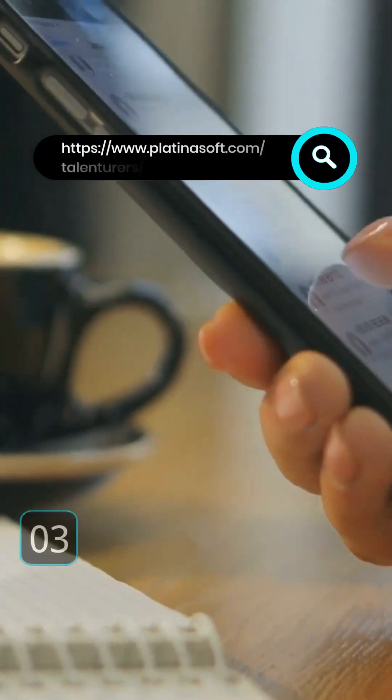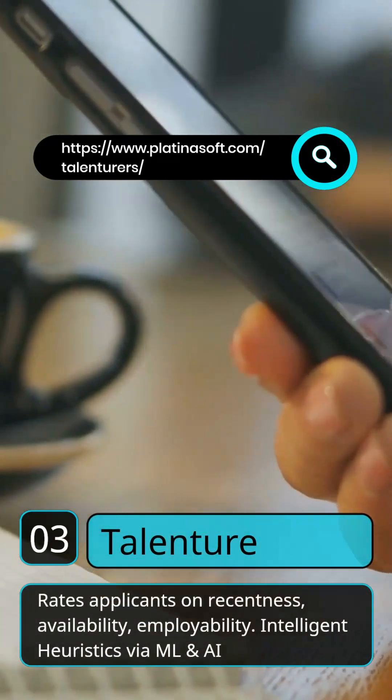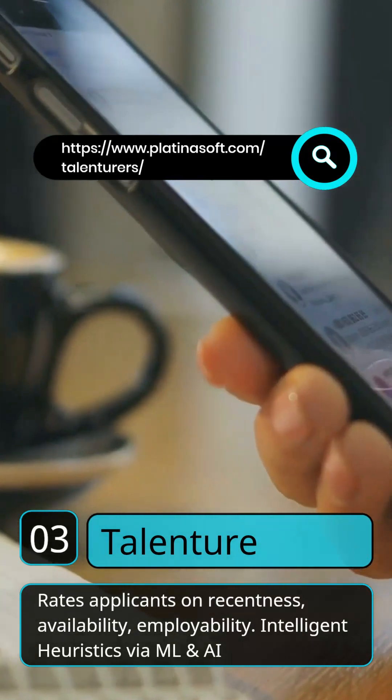3. Talenture. Availability and employability are rated via Intelligent Heuristics. Customers include JobExcel, GenNext, and Recruit.